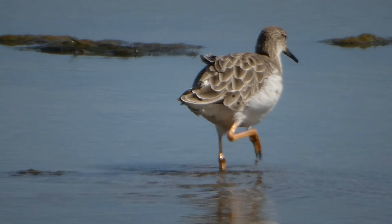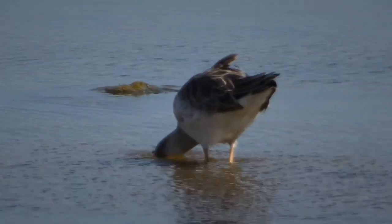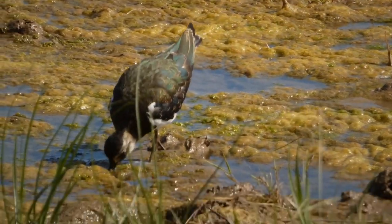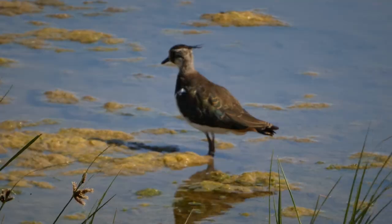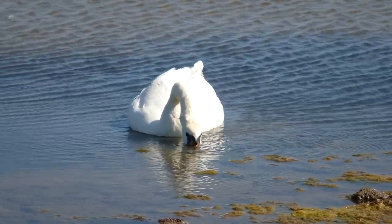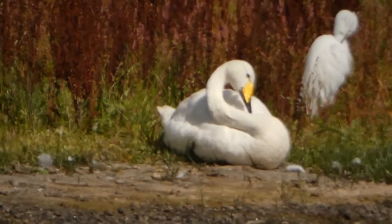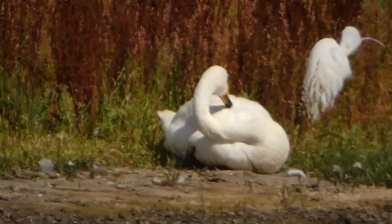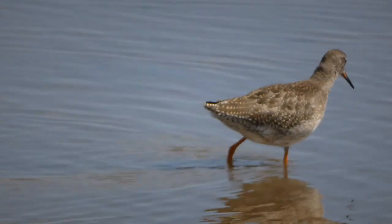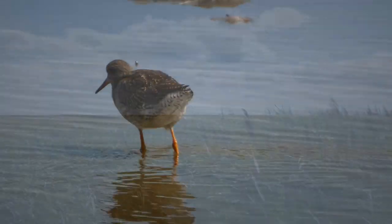A cormorant dries its wings. Frampton Marshes is also a good place to see ruff, and we're getting fairly close views of lapwings too. There's a mute swan, but there's also something you don't expect to see in the summer - a whooper swan. Apparently it has an injured wing, so it couldn't fly back to its breeding grounds.